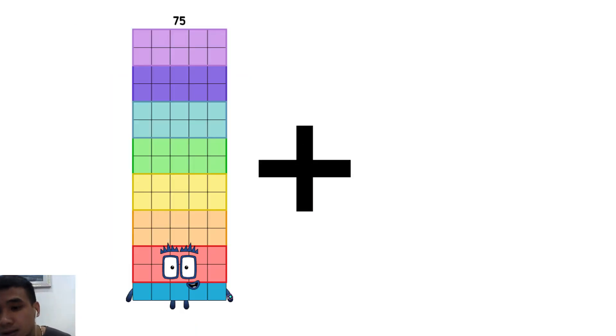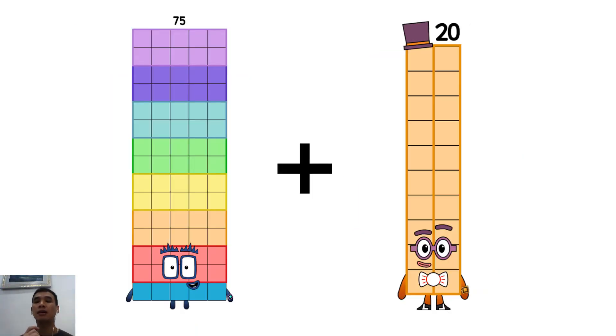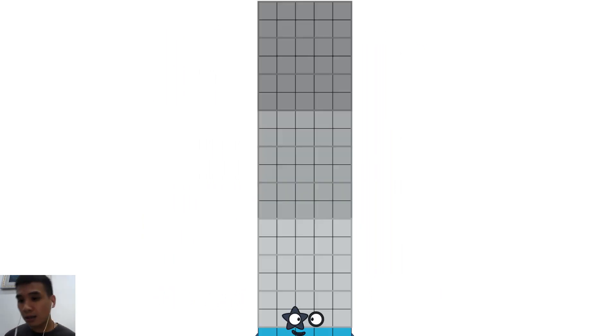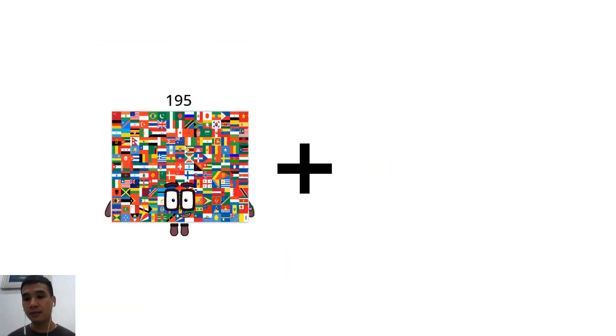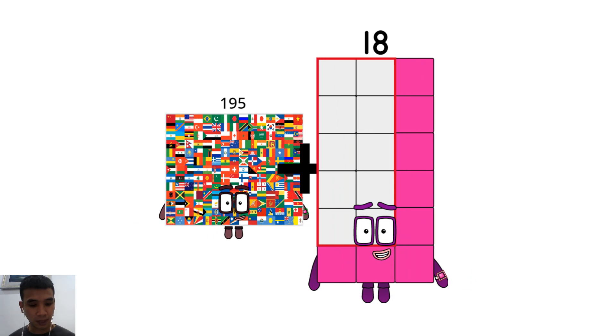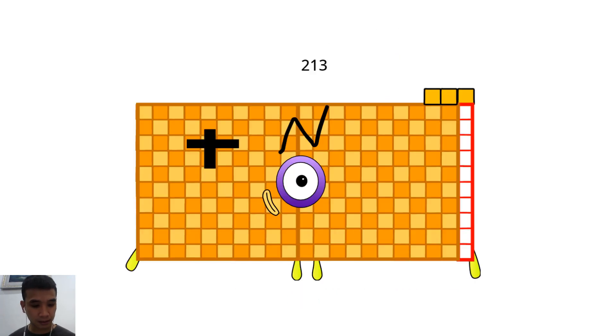Seventy-five plus twenty equals ninety-five. One hundred ninety-five plus eighteen equals two hundred thirteen.